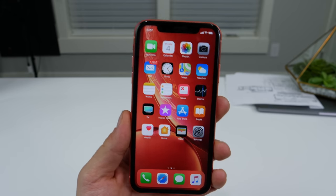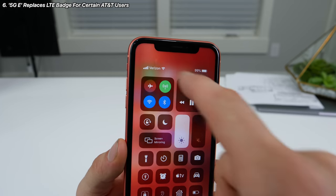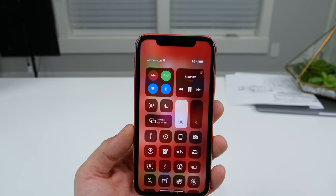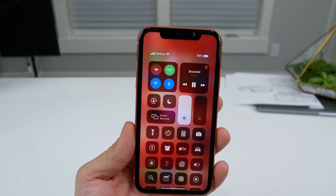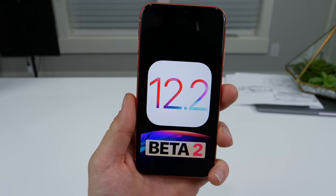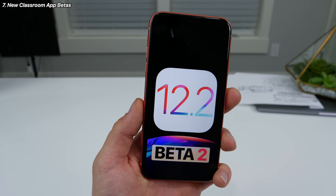Many users on AT&T in certain cities are noticing that they are getting a 5G-E tag instead of LTE right next to their carrier status info. That's not real 5G just yet, but it is AT&T testing out their artificial, still a step up from LTE but not quite real 5G speed. Also, iOS 12.2 introduces new betas of Apple's Classroom application — version 2.0 for iPhones and 3.0 for iPad.